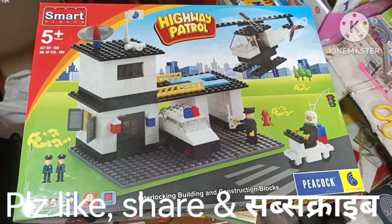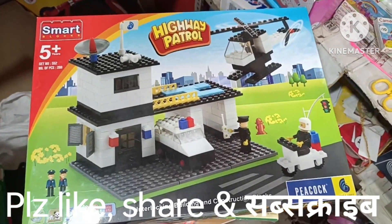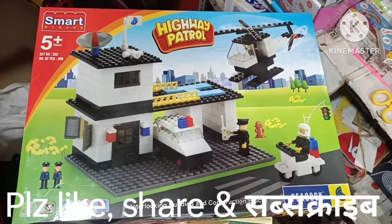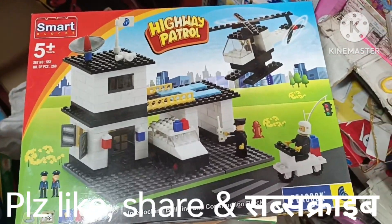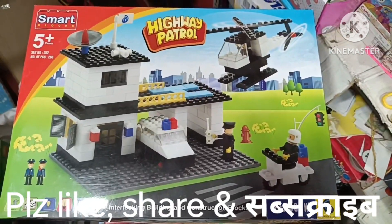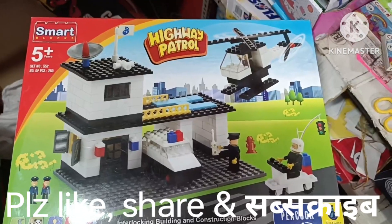With this, I have shown you the most trending games. I hope you will enjoy it. If you like, please don't forget to like, share, and subscribe to this channel. Thank you for watching. In the next video, we have a new product. Thank you.